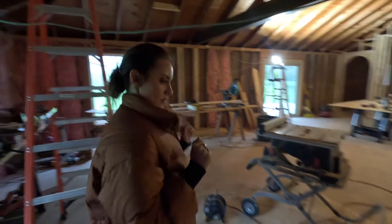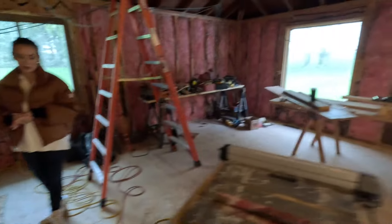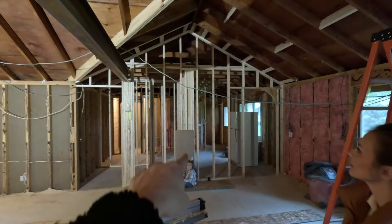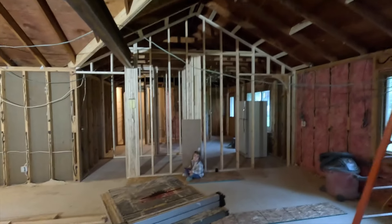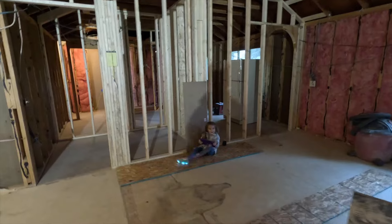We just wanted to show them the walls. This is all the breakfast nook area. There's going to be a big range and hood right there — right where Ken's sitting. She's sitting in the stove right now. Is your tushy hot?